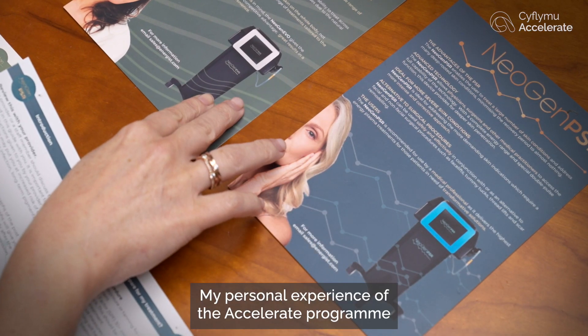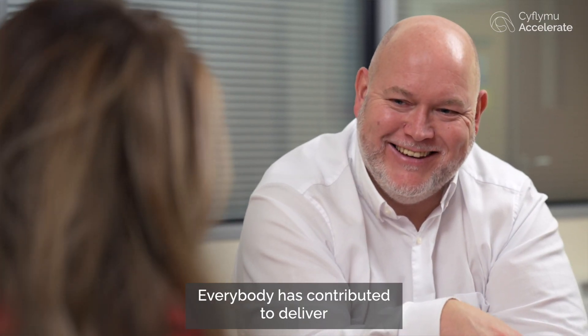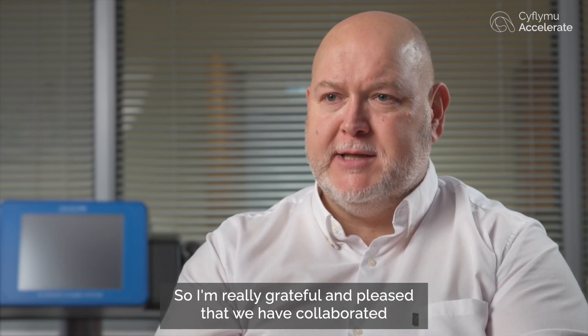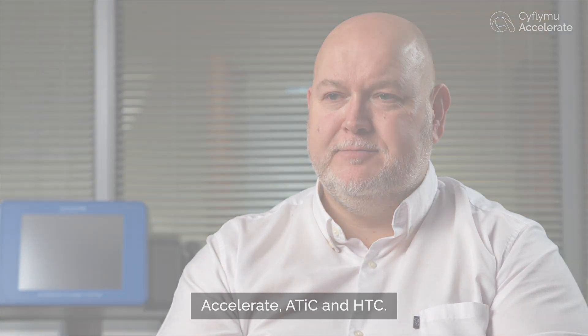My personal experience of the Accelerate programme has been nothing short of amazing. Everybody has contributed to deliver outputs which have exceeded my expectations, so I'm really grateful and pleased that we have collaborated, and I look forward to further collaboration with Accelerate, ATIC and HTC. Thank you.